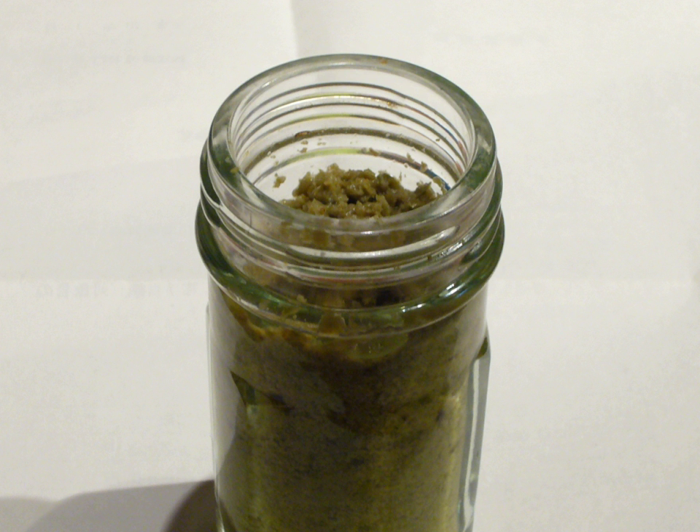Originally yuzukosho was made by families, but mass-produced versions showed up on the market. It grew in popularity after being offered as a souvenir in the hot spring town of Yufuin Onsen. It grew even more in popularity when Fundokin, a major producer of shoyu and miso in Kyushu, began making yuzukosho.